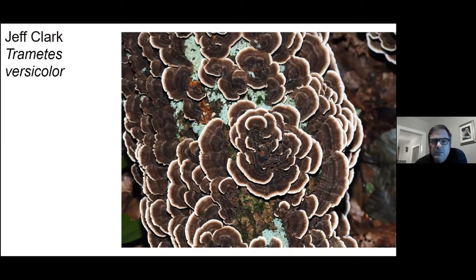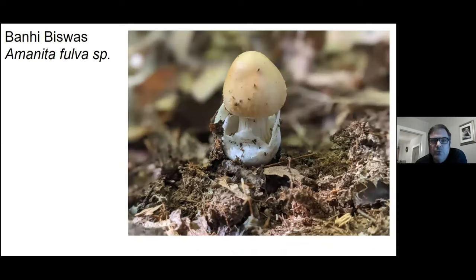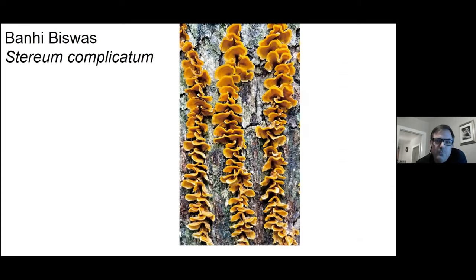Turkey tail fungus — true turkey tail, not the false turkey tail we just learned about. This looks like a tawny grisette to me. This is one of the most common mushrooms you find in the woods. I don't really pause to look at it — it's so ubiquitous.